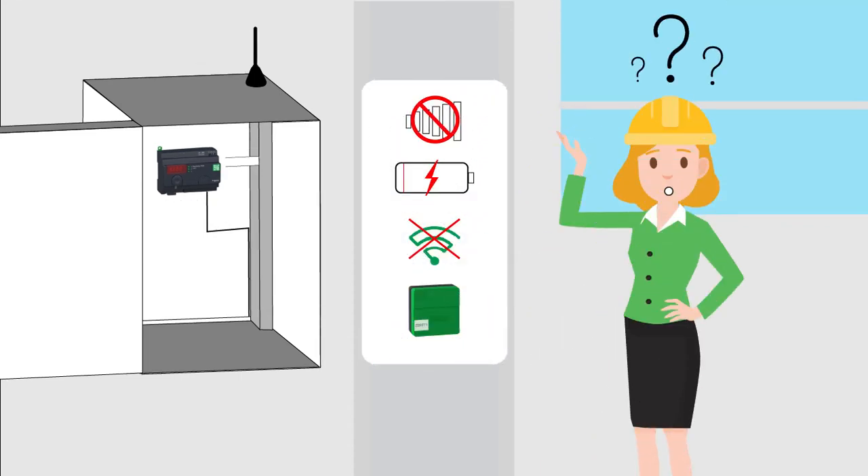She doesn't know how to do a quick system diagnosis when a problem occurs. Where does the problem come from? Is it due to a lack of battery or weak signal strength? She doesn't have this information.